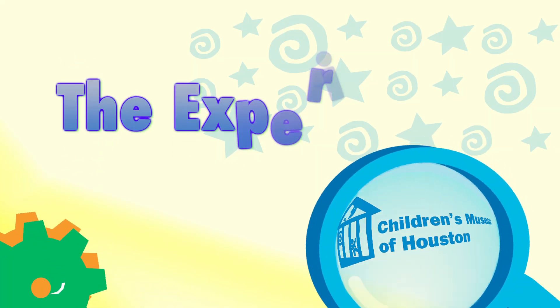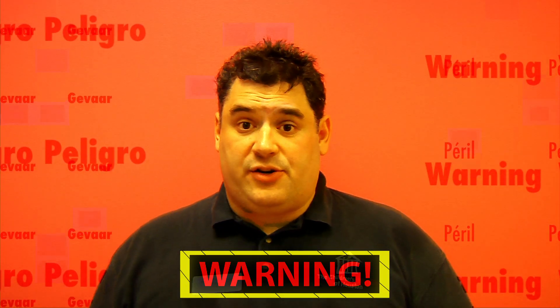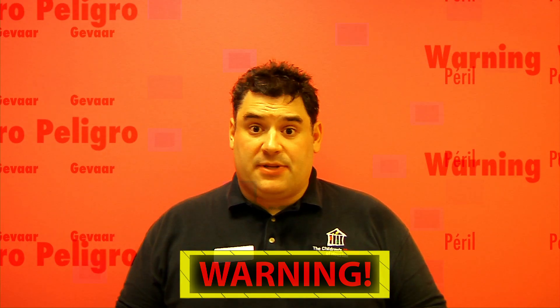Let me show it to you a different way. Before we begin, remember, science is fun, but it can also be dangerous. So always have a responsible adult helping you.